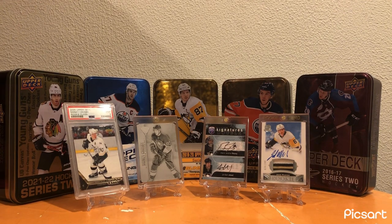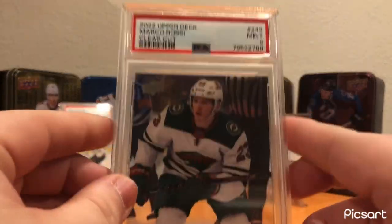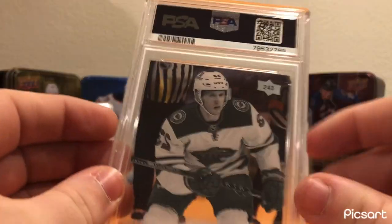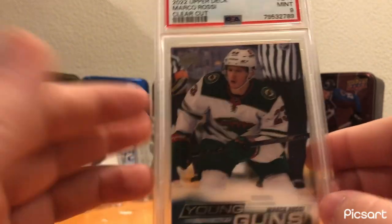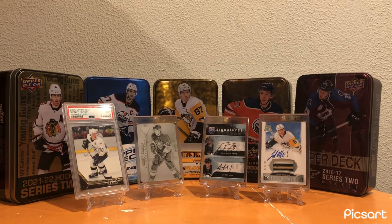Moving on to the Minnesota Wild. And predictably, this is the number four card in my collection currently, although that is prone to change. Marco Rossi PSA 9 Clear-Cut Young Guns. I said I really like the Clear-Cut Young Guns and the look of them. When I pulled this one, it just brought my love of the card to a whole different level. Cool card to have for the Minnesota Wild.